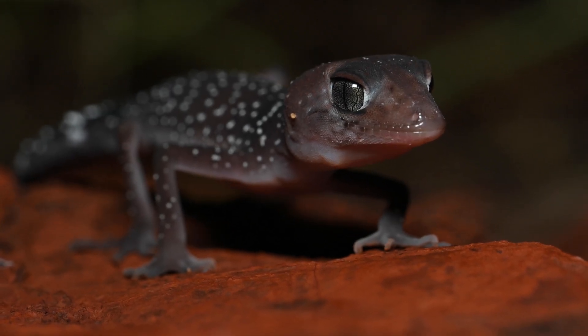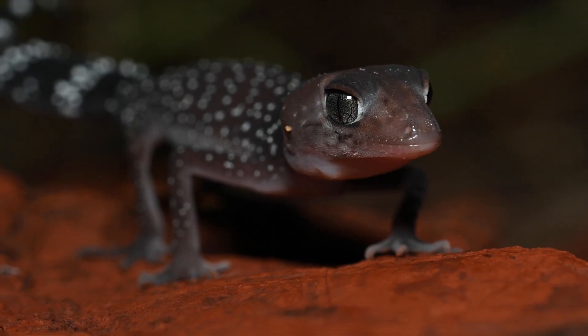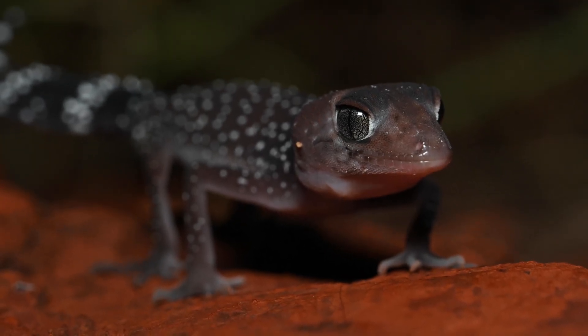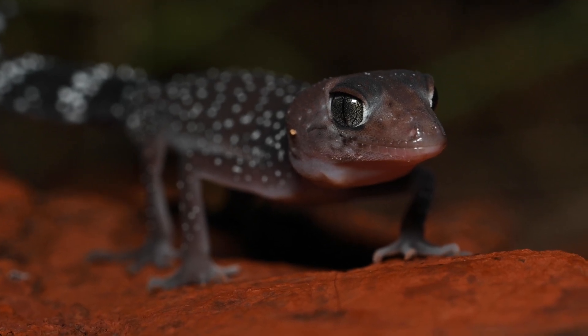Australian thick-tailed geckos and knob-tailed geckos will often stand tall and proud when feeling threatened to make themselves appear larger and more intimidating. This juvenile thick-tailed gecko was clearly irritated by the ants crawling around its feet as it stands proud, abruptly raising its feet in an attempt to shoo the ants away.